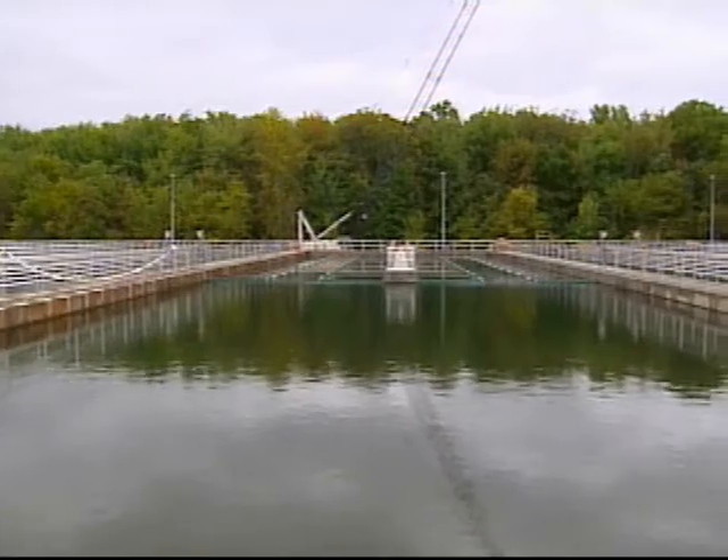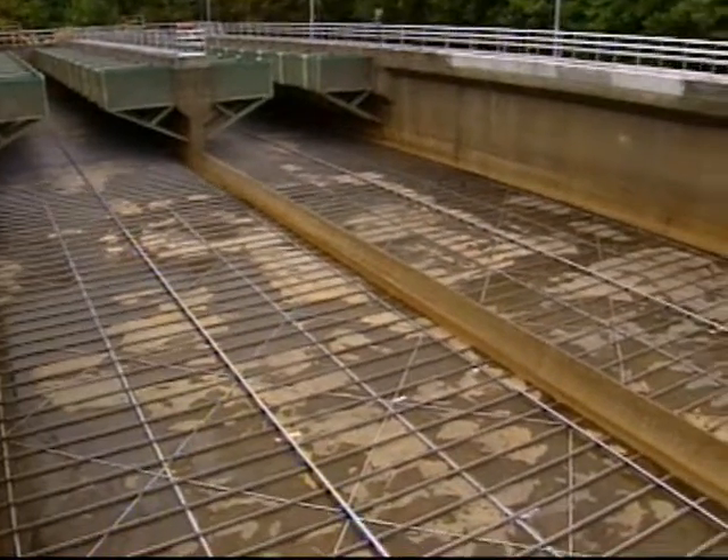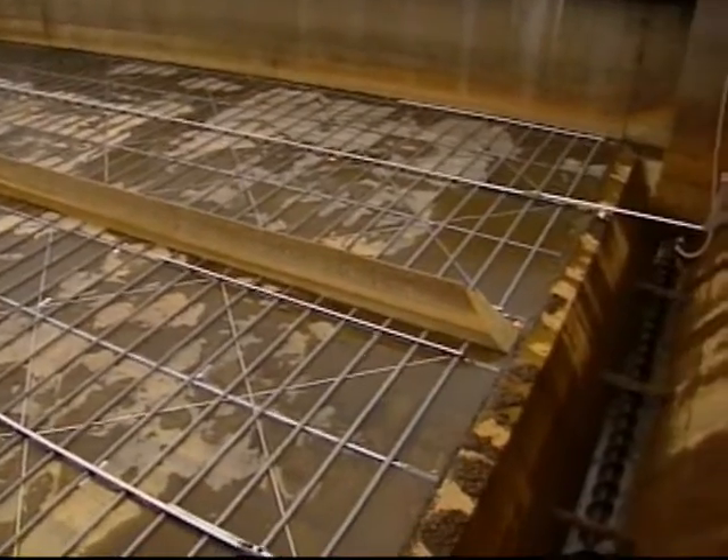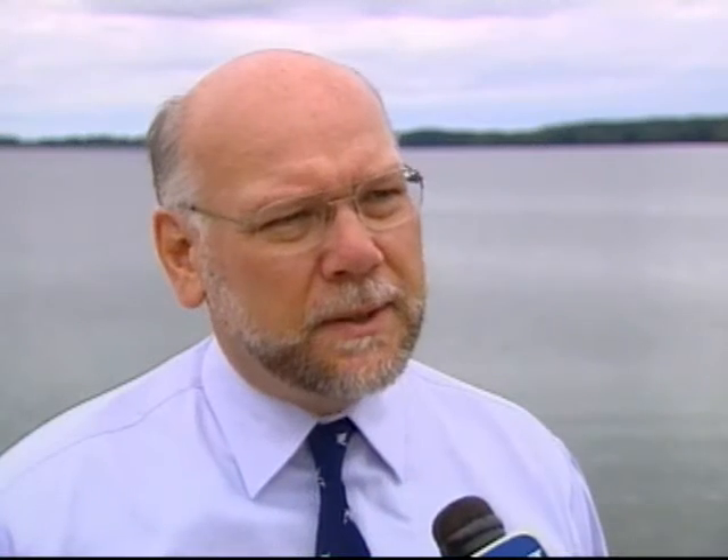Technology that was vintage 1978 is being replaced with super scraper technology, which allows us to remove settled solids in the sedimentation basin. Jersey City has taken a proactive approach in updating its infrastructure.